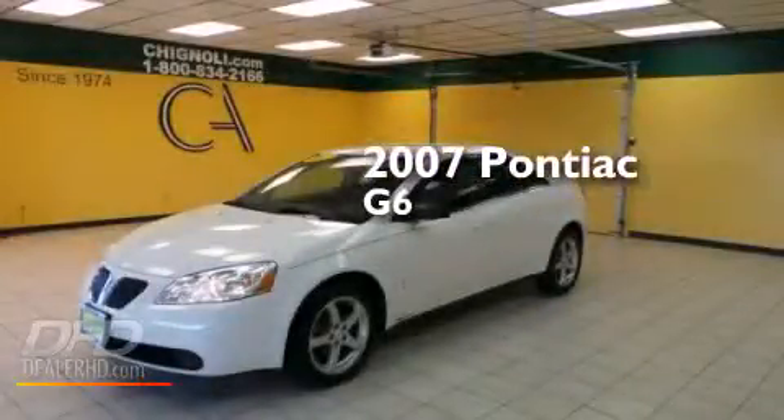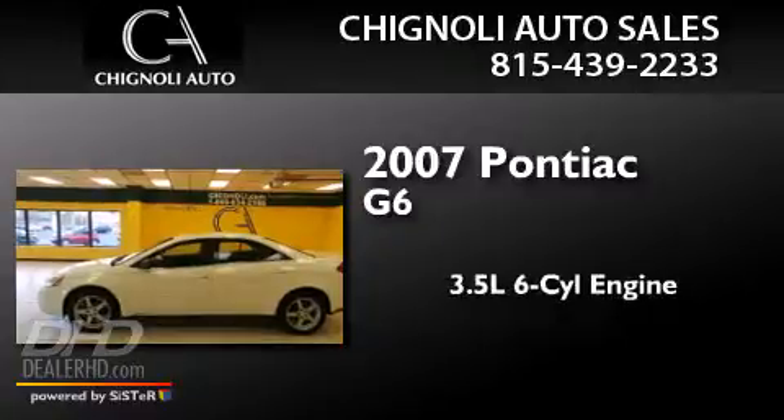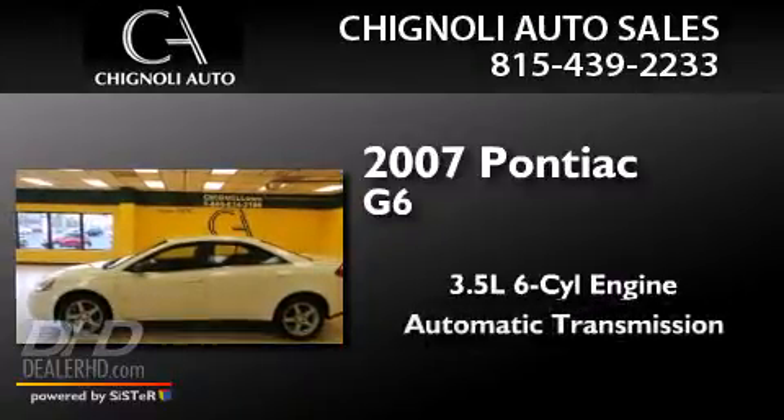This is a 2007 Pontiac G6. It has a 3.5-liter six-cylinder engine and an automatic transmission.